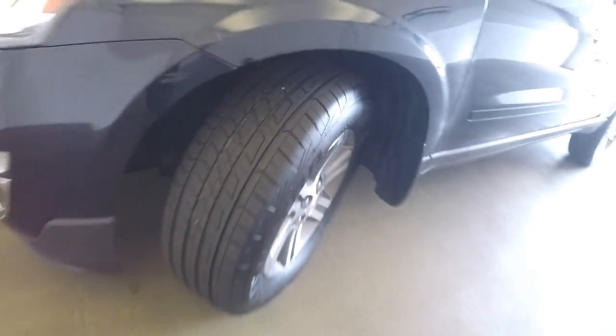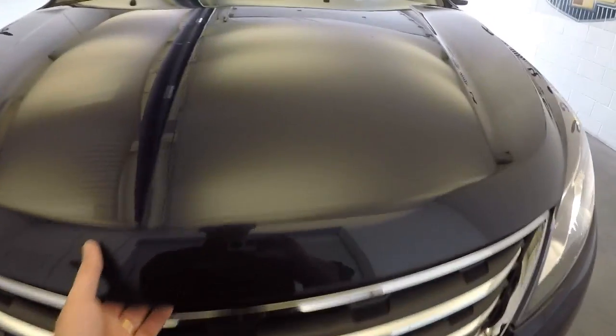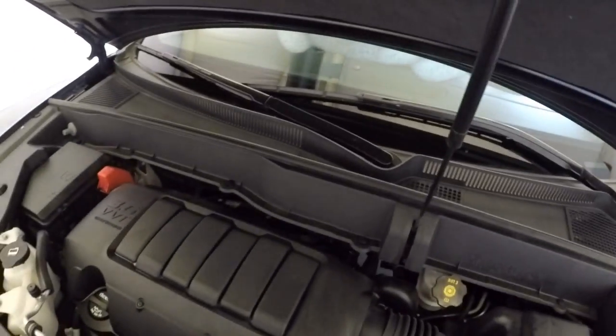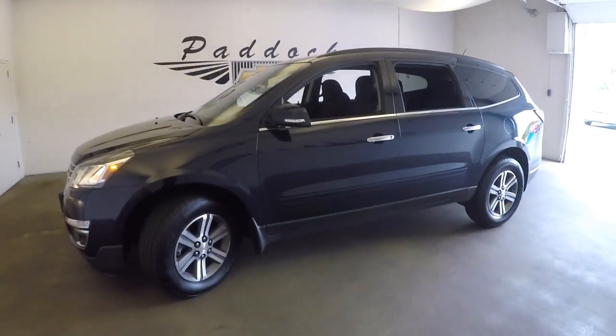Swing by and take a look — plenty of tread on the tires. Coming around front, exterior paint is in nice condition. The 3.6 sounds good, looks good. To find out more about this Traverse, give us a call at 876-094-5.